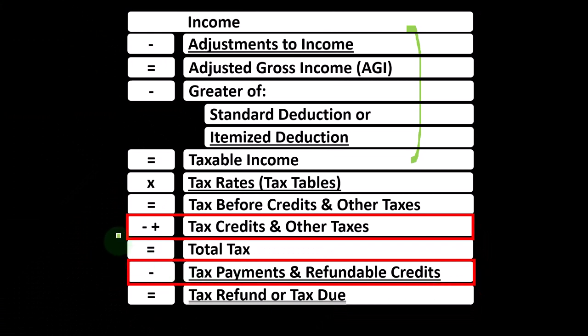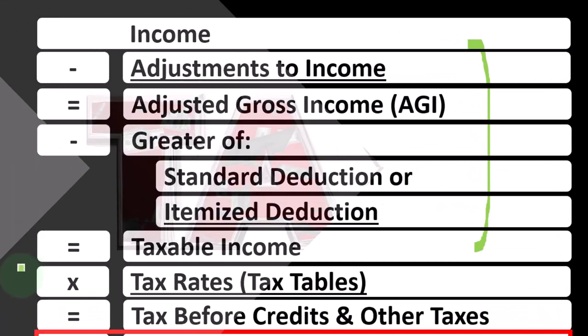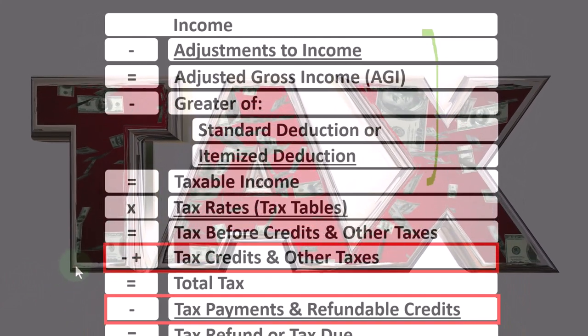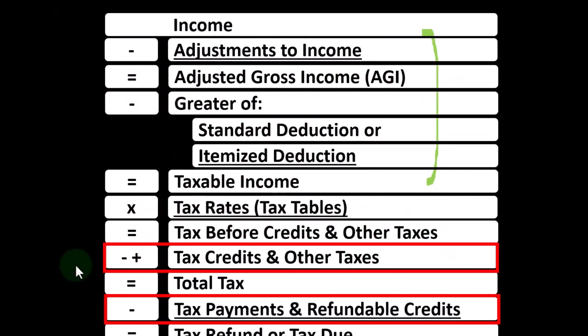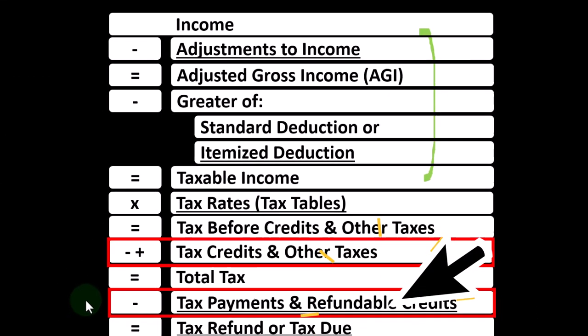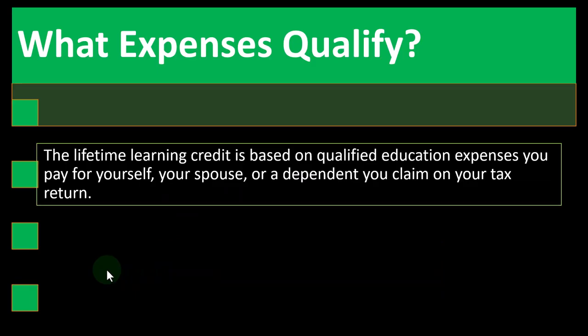We like credits — they're similar to deductions in that we like them both. But if we could get a dollar credit versus a dollar deduction, we'd rather have the dollar credit, because we get the full dollar of benefit. A deduction simply decreases taxable income, so the benefit depends on our tax rate. Also remember that credits come in two forms: non-refundable credits, which do not take the tax liability below zero, and refundable credits, which can.